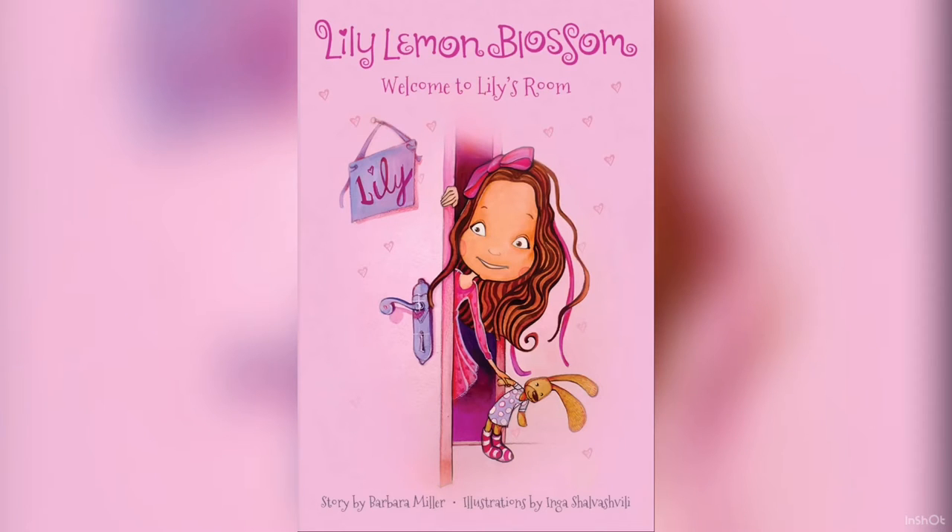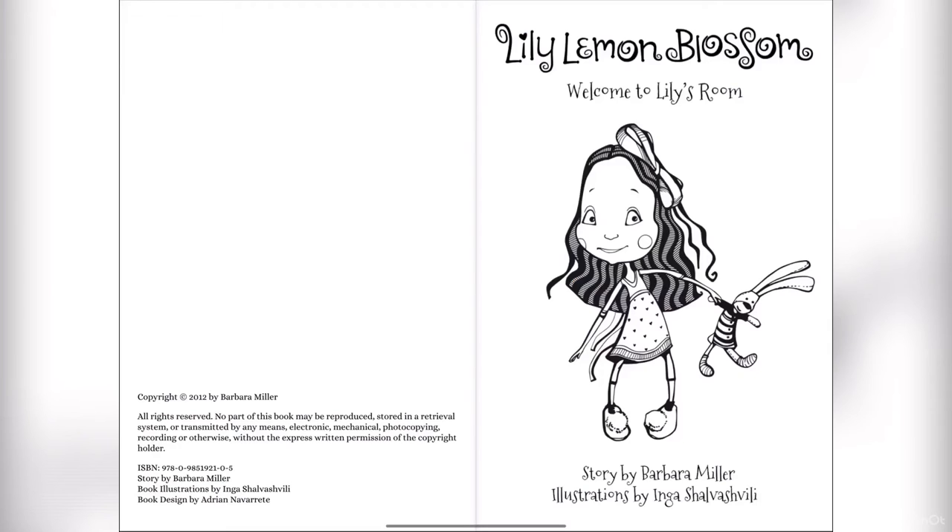Hello my friends, I'm Miss Ward, and today we're going to read Lily Lemon Blossom Welcome to Lily's Room, story by Barbara Miller, illustrated by Inga Shalvashvili.